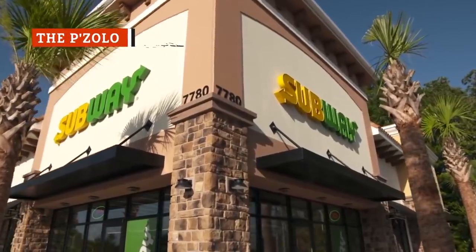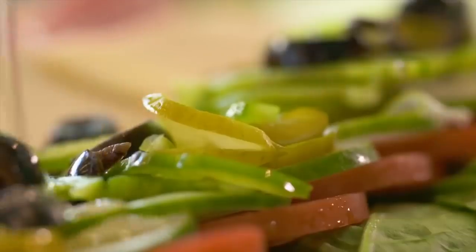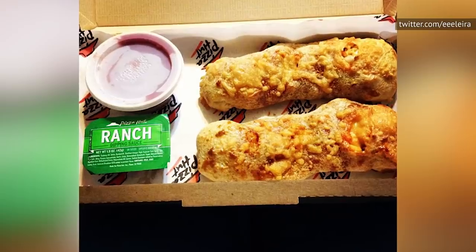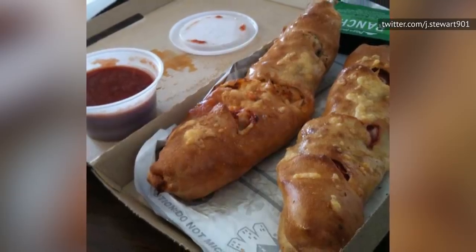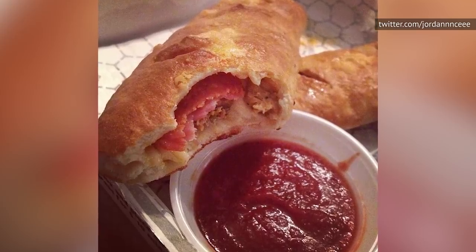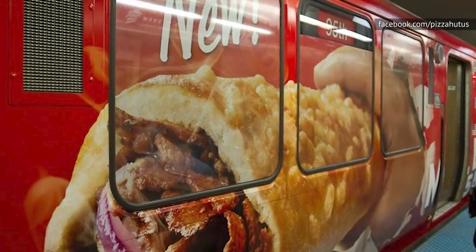The Pozzolo was the name given to Pizza Hut's incredibly misguided attempt to steal competition from Subway. Released in the U.S. in 2012, these pizza-sandwich hybrids were made from a doughy, cheese-infused crust and filled with a choice of fillings — Italian steak, buffalo chicken, or the meat trio of sausage, pepperoni, and ham. Pizza Hut went hard with the Pozzolo marketing, too.